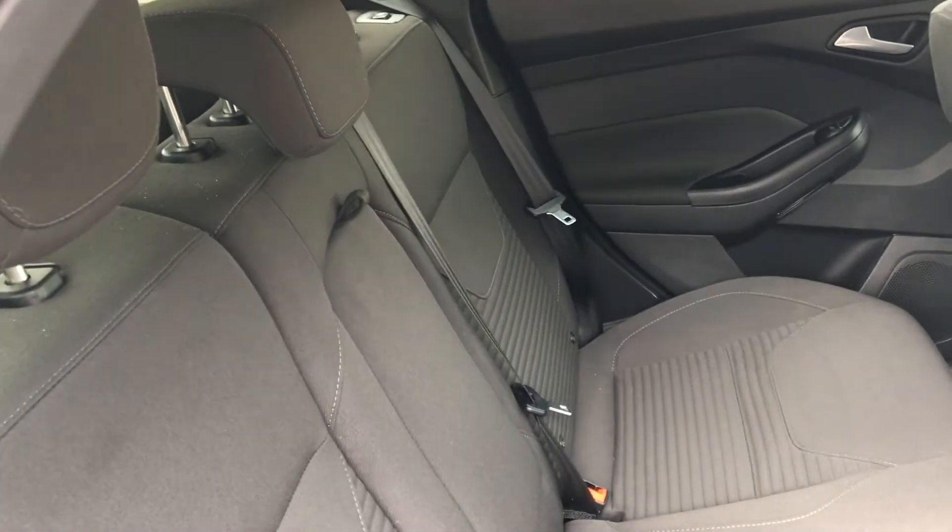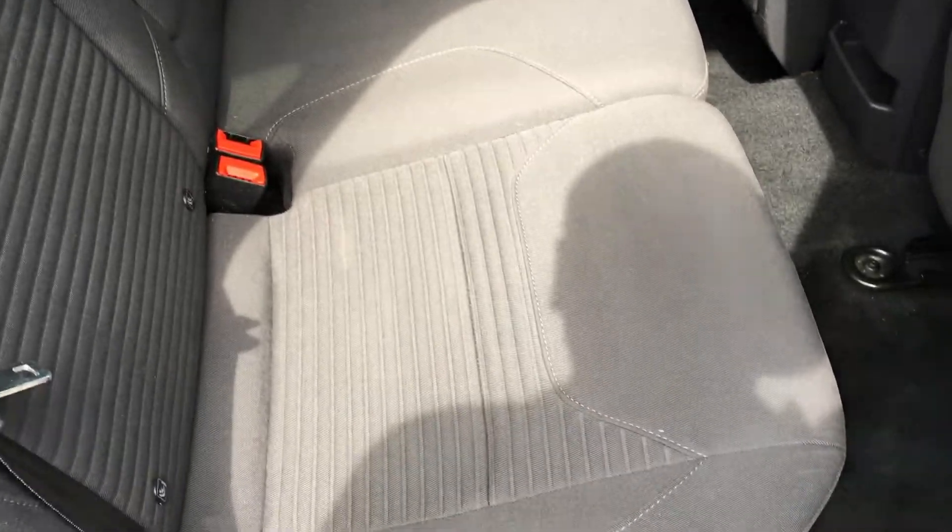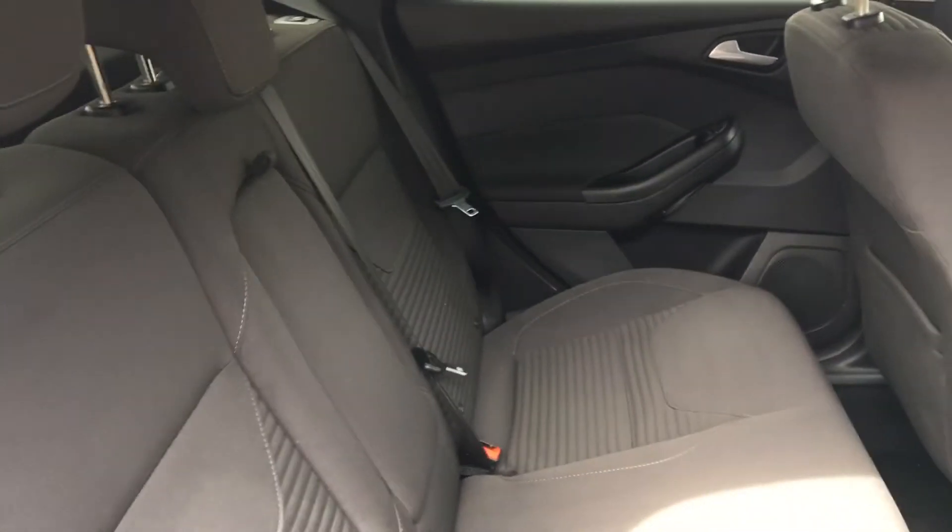Into the back — there's plenty of room for three people. Great cloth upholstery again, and three adjustable headrests for your passengers.